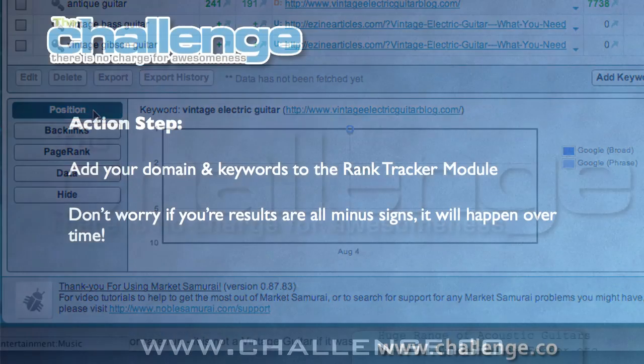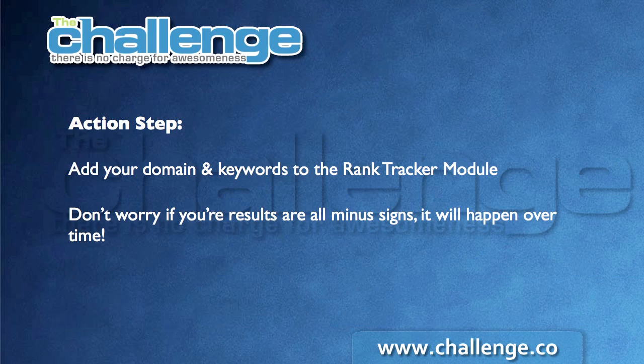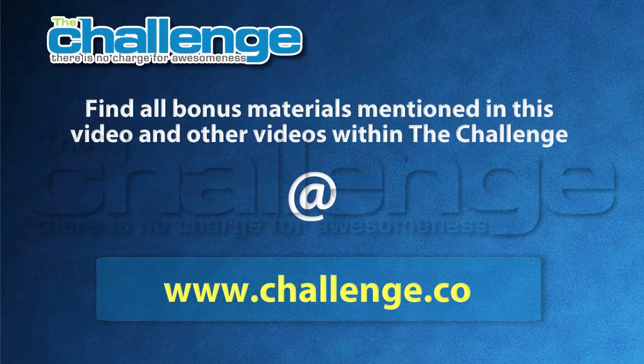Your action step for today is to go into the Rank Tracker Module, add your domain and the keywords you're targeting, set your criteria for how deep you want to search, and run the Rank Tracker. If all you get back is minus signs, don't fret — you've got a brand new site and these things take a little bit of time to get indexed and then start climbing up the rankings. Pop your domain in, pop your keywords in, get used to how the Rank Tracker Module works, and let it run.